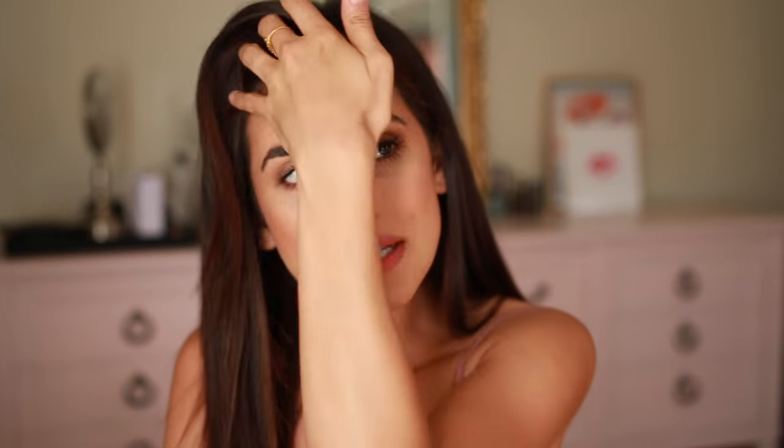Hello everyone and welcome back to my channel! I finally got my name changed — I've been married over a year now — and I realized it is a process: you've got to change everything from the passport to the driver's license. I thought I would share a quick and easy makeup tutorial specifically for those occasions when you're going to be in front of one of those annoying cameras where it's one shot and that's it.